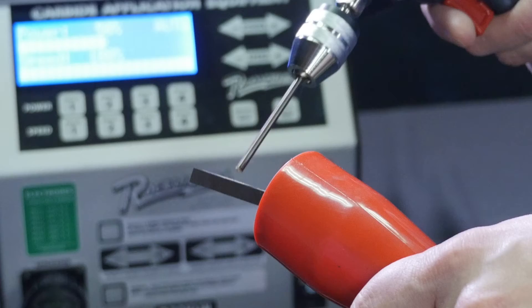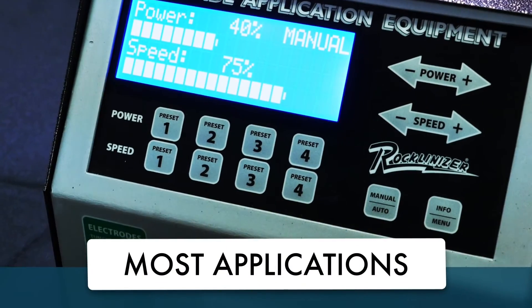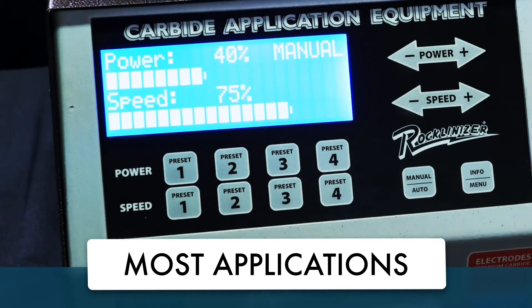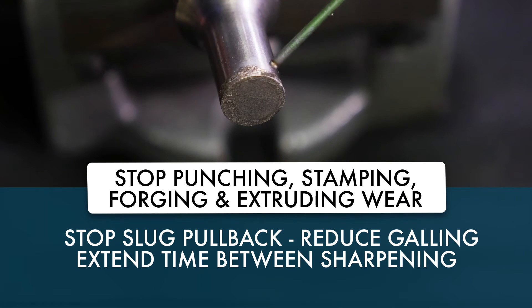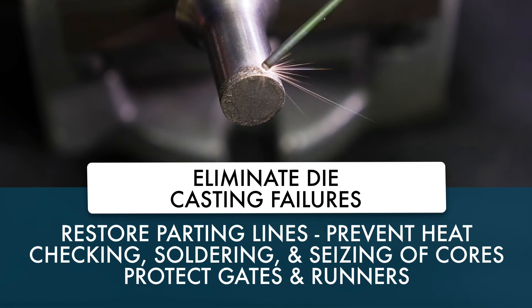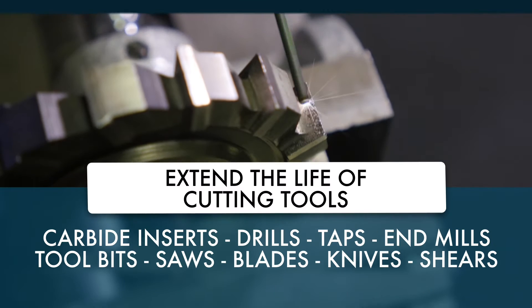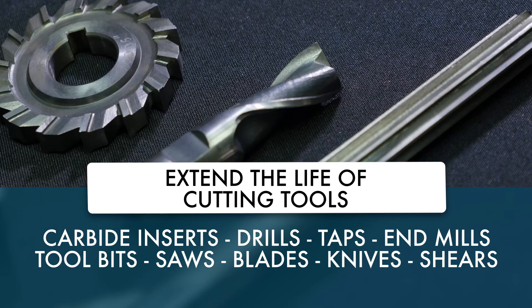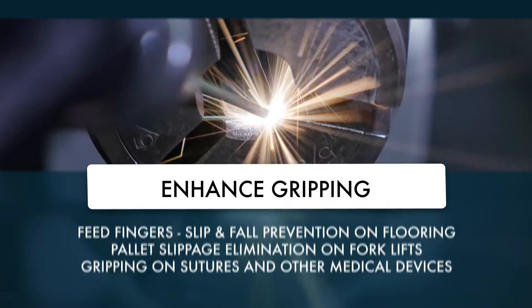The full deposit spectrum is at your fingertips, from smooth to rough finishes. The 950's deposit range opens new doors for wear reduction, maintenance and gripping solutions. Stop punching, stamping, forging and extruding wear. Eliminate die casting failures. Extend the life of cutting tools. Improve maintenance. Enhance gripping.